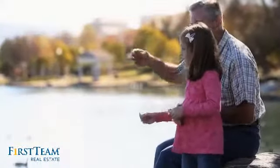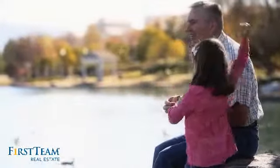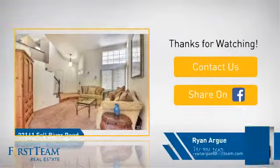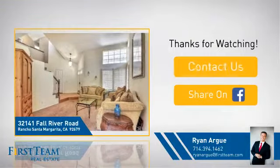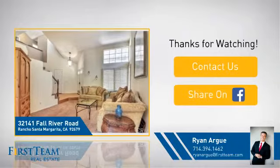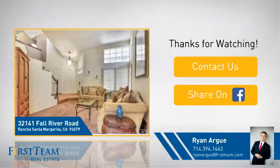All these great features add up to a property that might be not just your next house. On behalf of this video's sponsor, thanks for watching. If you're interested in learning more, click on screen to contact us for more information or share this property with your friends. We look forward to hearing from you.